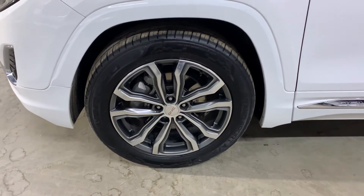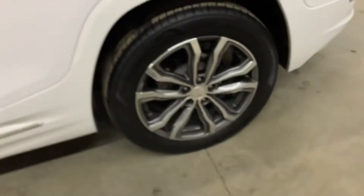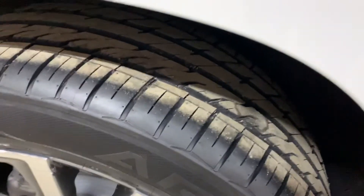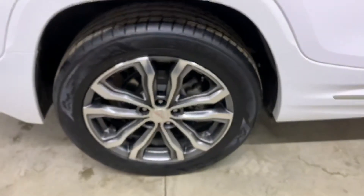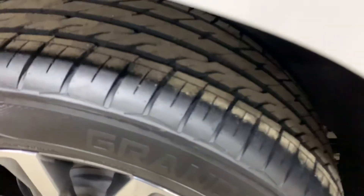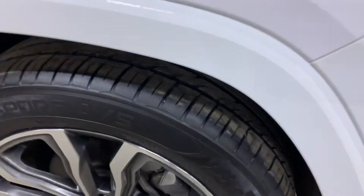The rims are pretty nicely designed. You can also see the tread on the tires — this one has pretty good tread. I'm going to go ahead and show you all four wheels, all four tires so you can see the condition they're in. This one is also in pretty good shape, and this one as well — pretty good condition, pretty good tread. All four wheels, rims, and tires are in pretty good shape.